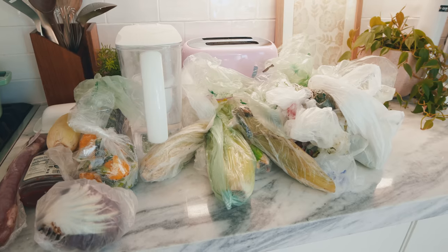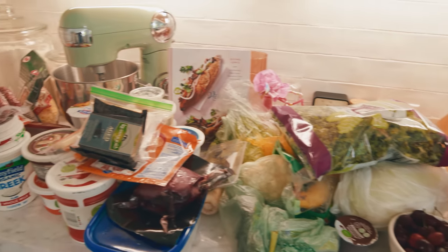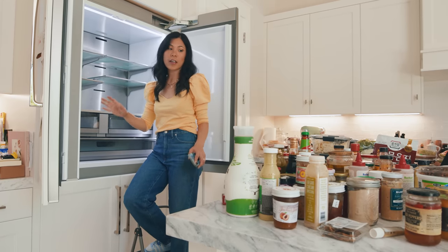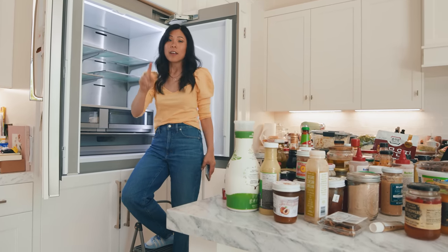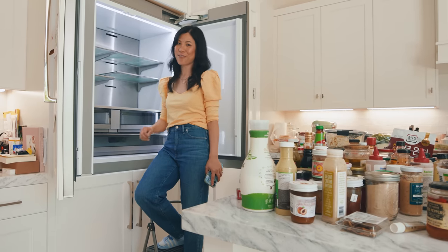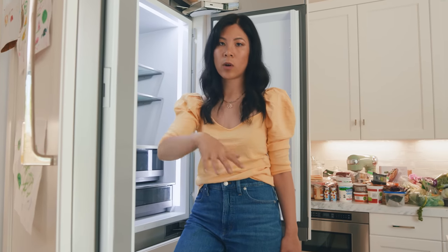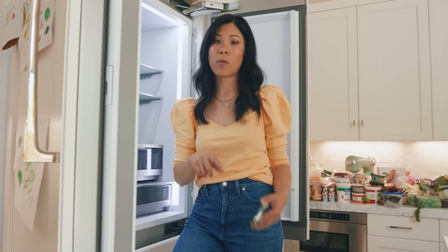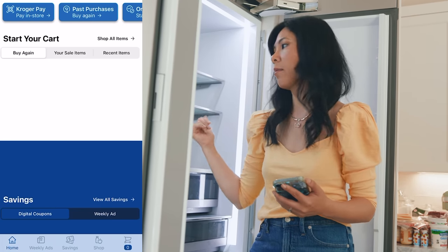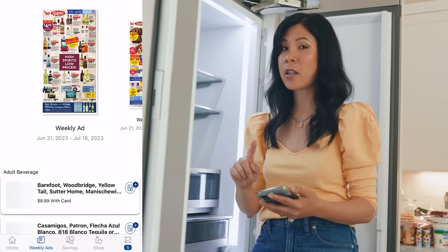I couldn't figure out how to take these drawers out, so I used my vacuum to clean them up. So I purged everything and got a good look at what I have. Now is a good time to thank the sponsor of today's video, Kroger, for helping me restock my fridge. While I clean and organize, I'm going to get onto my Ralph's app and order groceries like milk and eggs to restock this fridge in an aesthetic way.